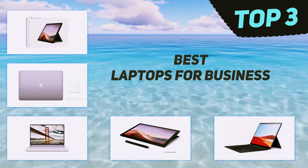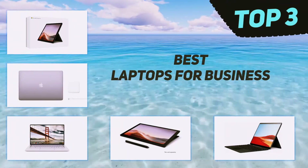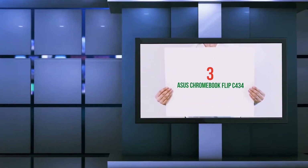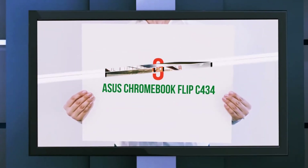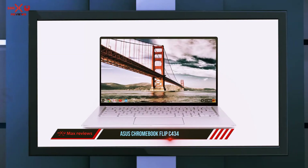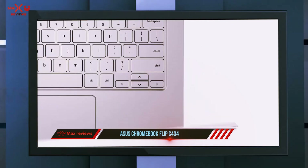In today's video we're going to check out the top 3 best laptops for business. Starting at number 3, the ASUS Chromebook Flip C434. If you need a reliable laptop for work without breaking the bank, look no further than the ASUS Chromebook Flip.